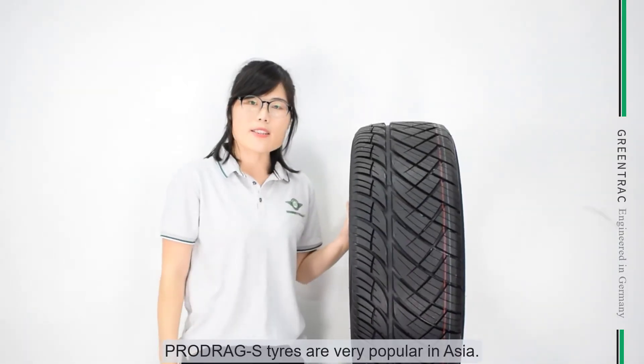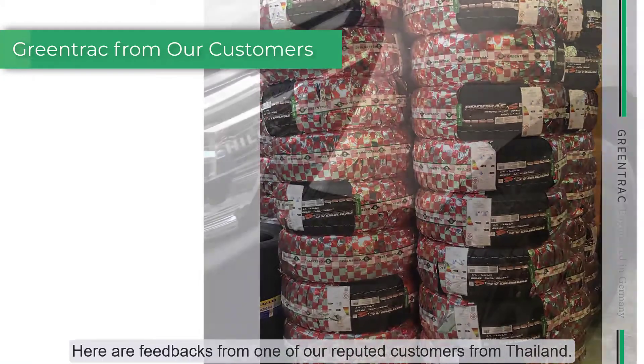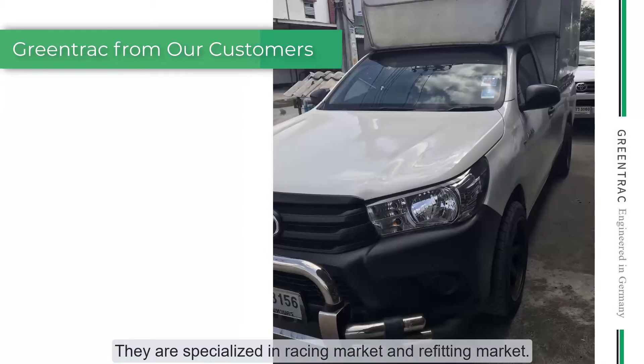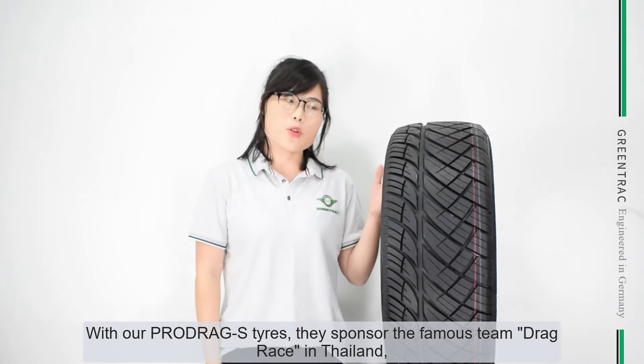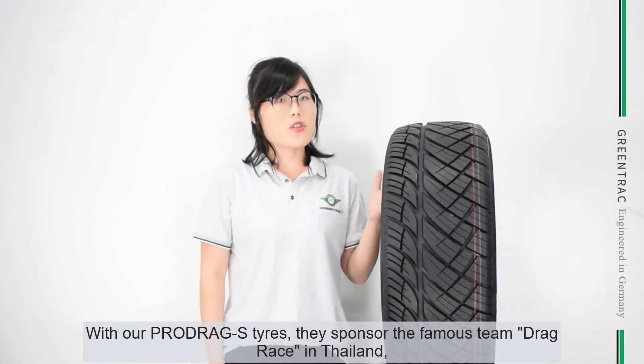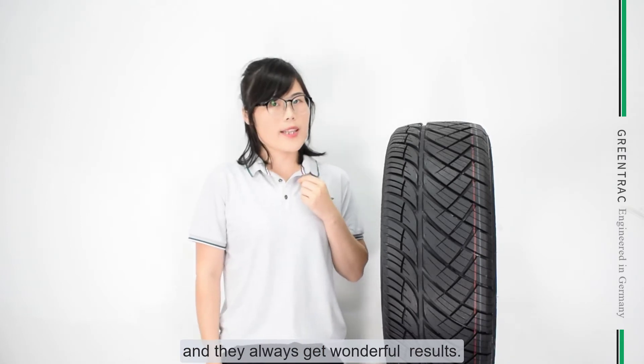Project S tires are very popular in Asia. Here is some feedback from our reputed customers in Thailand. They are specialized in racing markets and refitting markets. With our Project S tires, they sponsor the famous drag race team in Thailand, and they always get wonderful results.